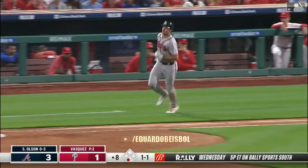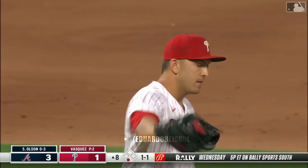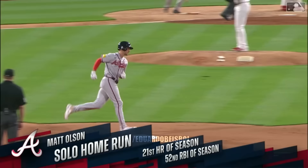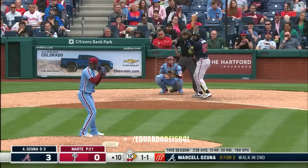Matt Olsen down the right field line — if it's fair it's gone. And it is a fair ball, and it is a four to one game. 21 homers now on the season for the Braves' first baseman.